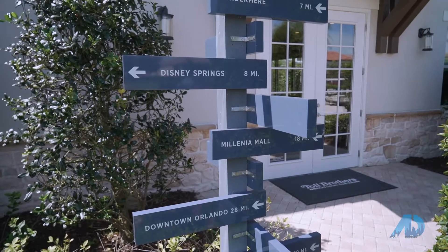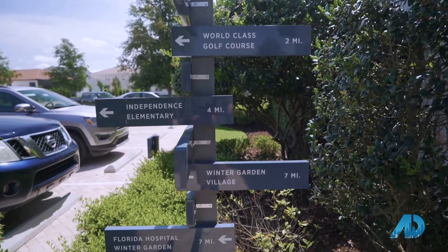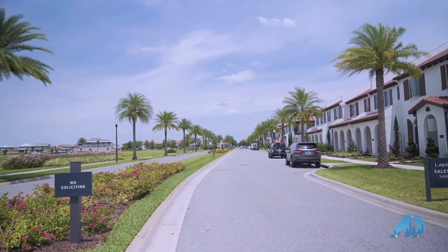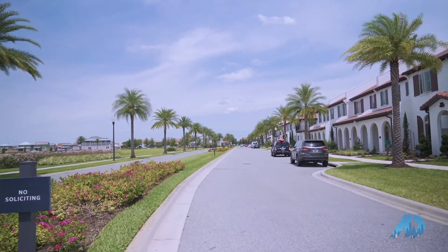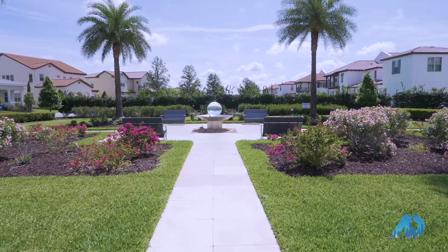Located in South Winter Garden on the northwest side of Walt Disney World Resort, you'll find Horizons West. This area is the second fastest growing master-planned community in the nation, and within it you'll find Lakeshore, a luxury community being built by Toll Brothers.